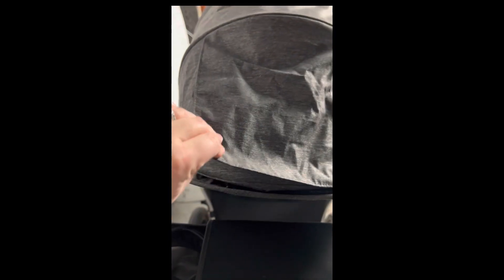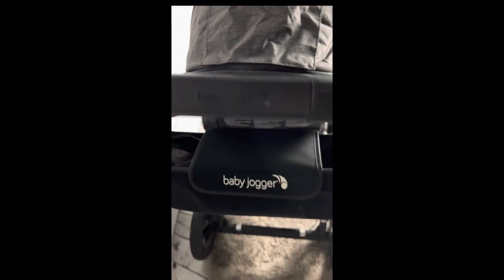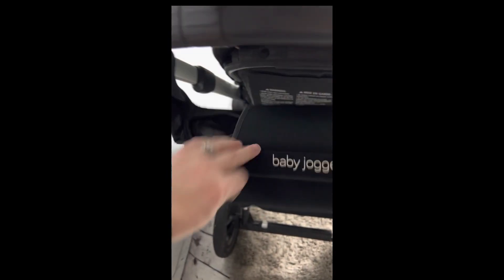The parent console is another super important add-on. It holds two cups with insulated pockets and a magnetic center area for keys, phones, or snacks.